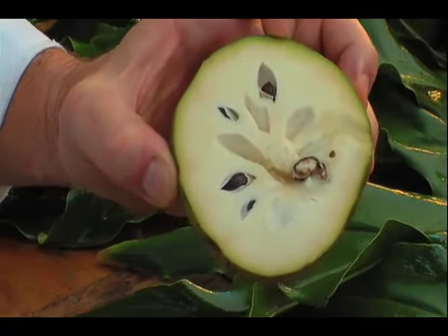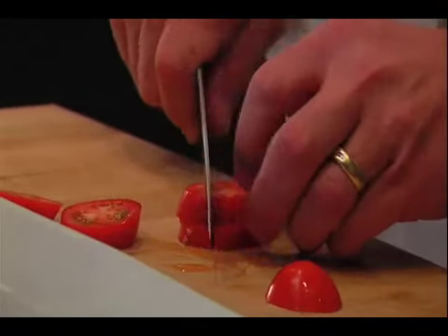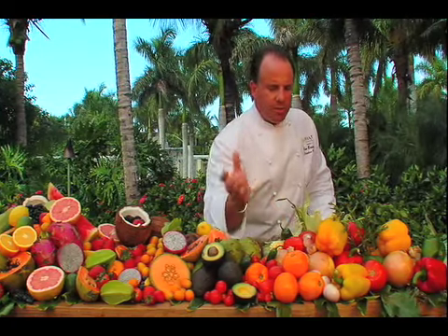Great in desserts, and then obviously getting into the vegetables — the tomatoes, fresh tomatoes, all different varieties: Romas, yellows, reds, onions, shallots. Peppers are big; we have the great jalapeños and habaneros.